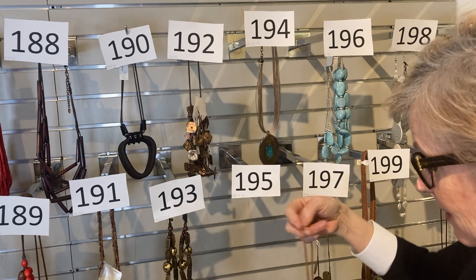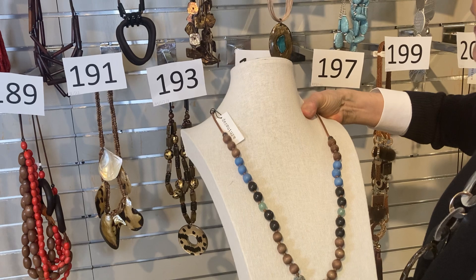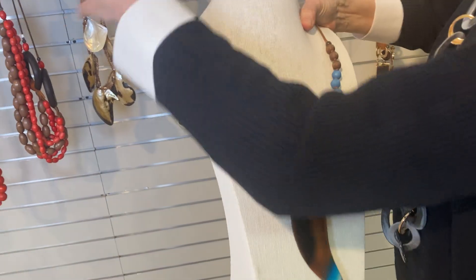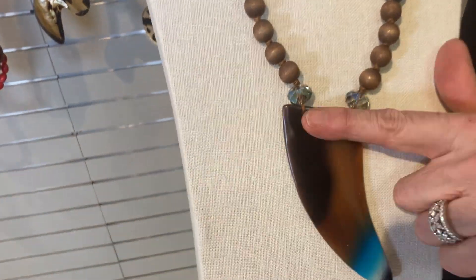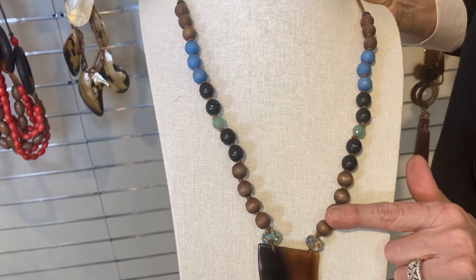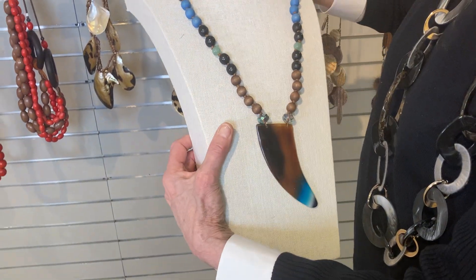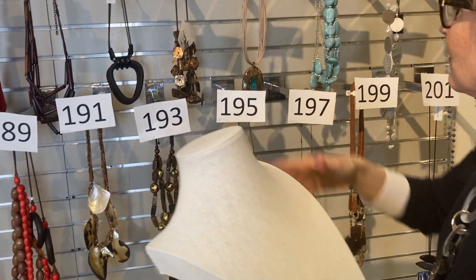Here comes some fun — item 195. Was $29, now $17.50. I think this one has summer written all over it. A little horn-shaped pendant with blues, browns, and naturals all together — there's a bohemian feel to this. $195 is now $17.50.